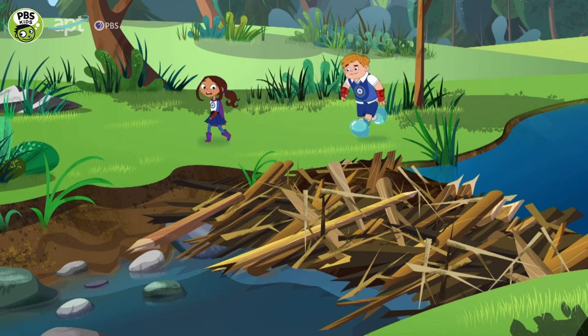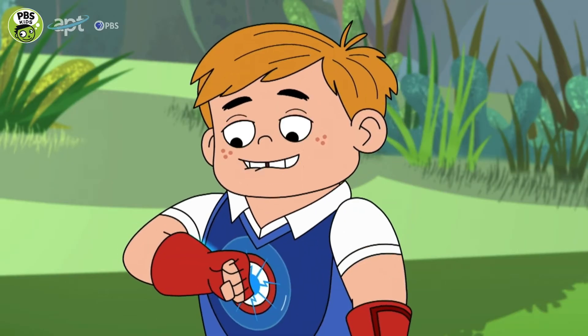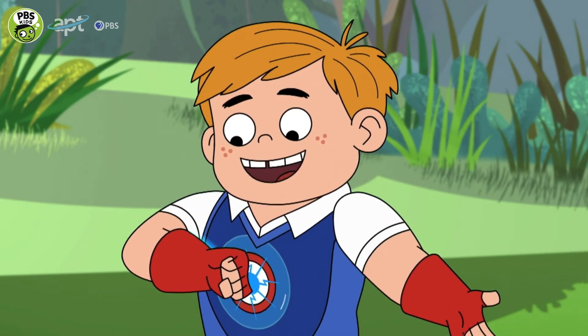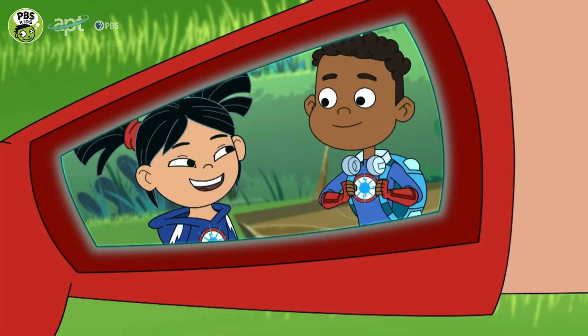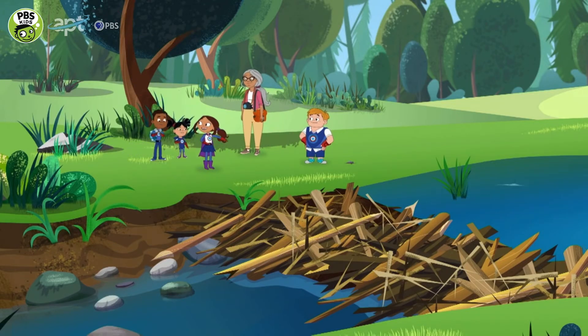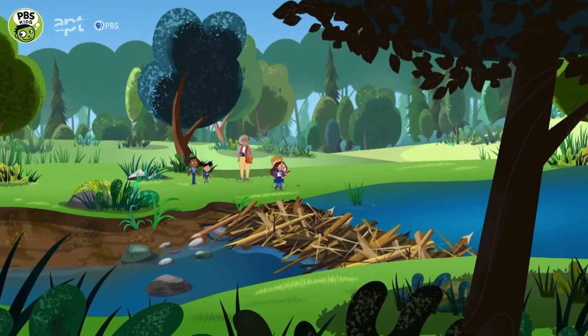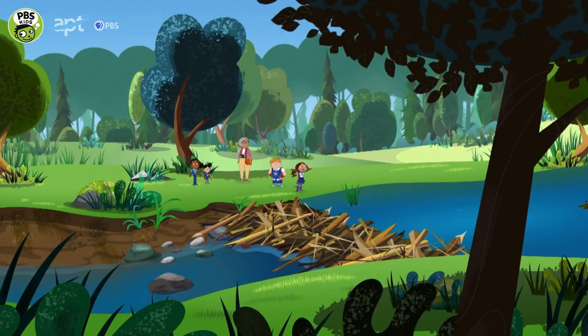The stream is blocked — the water can't get through. Team, we found a bunch of branches piled up in the water! We're on our way. See, those branches are blocking the stream and the water has nowhere to go, so it spreads out and gets higher and higher.